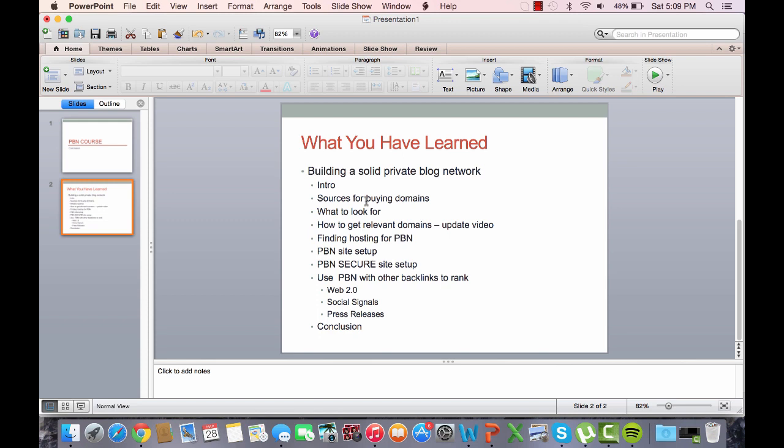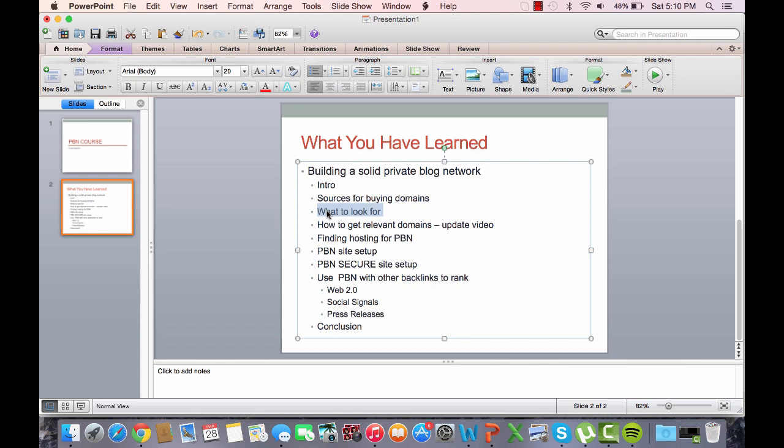I also go over the tools that I use to find these domains, such as DomCop and RegisterCompass.org, and how I think you should get an account at both of them, just to see which one works out better for you. Then get a paid account with whichever one you like better.